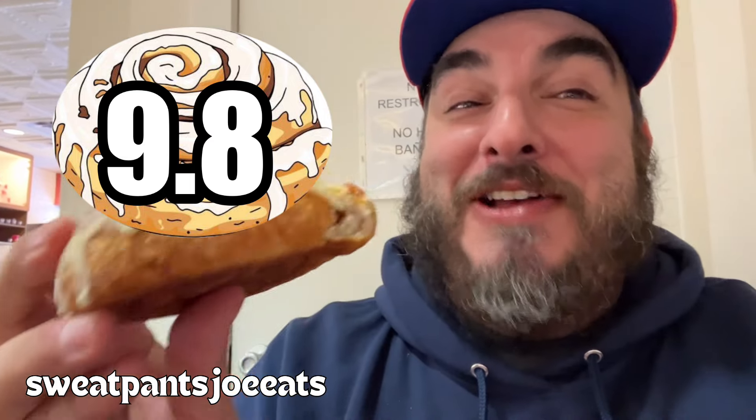Bonus review — let's try the cinnamon roll. The cinnamon roll is where they shine. This is really good. Cinnamon roll: 9.8. It's really good. This is an awesome cinnamon roll.